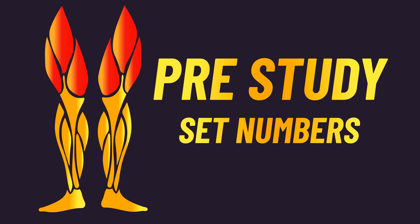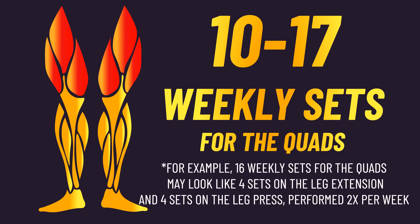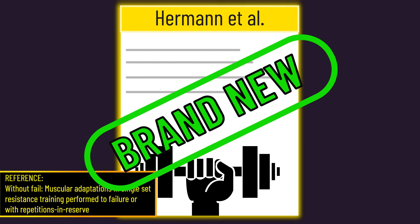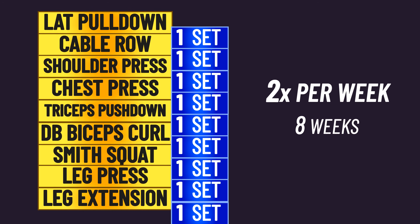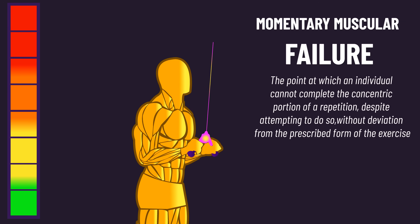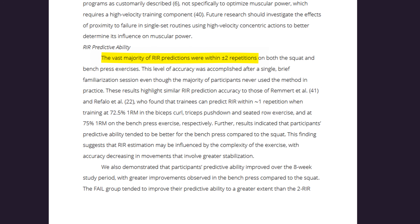This resulted in subjects performing between 10 to 17 weekly sets for the quads. Some hypothesized that training to failure might be more beneficial when performing fewer sets. A brand new study explored this: 42 trained individuals performed a program two times a week with just one set on each exercise, thereby totaling very low weekly sets for each muscle. Analyses indicated subjects reasonably estimated how far from failure they were, with accuracy higher on the bench press versus squat, and they improved their accuracy across time on the bench press.